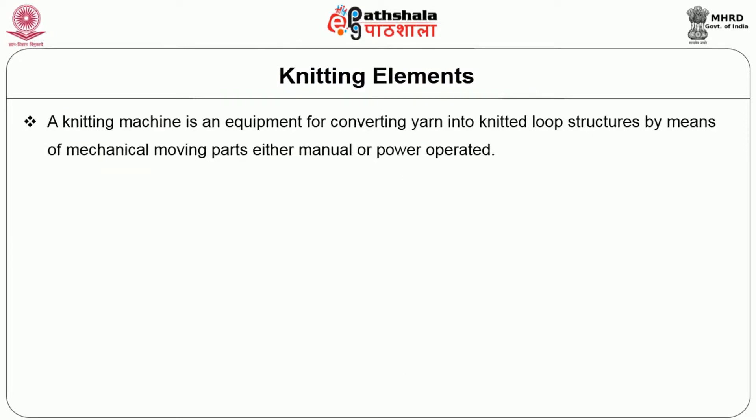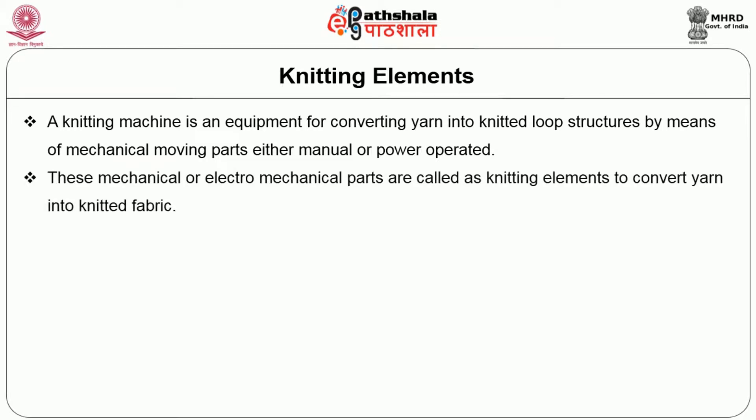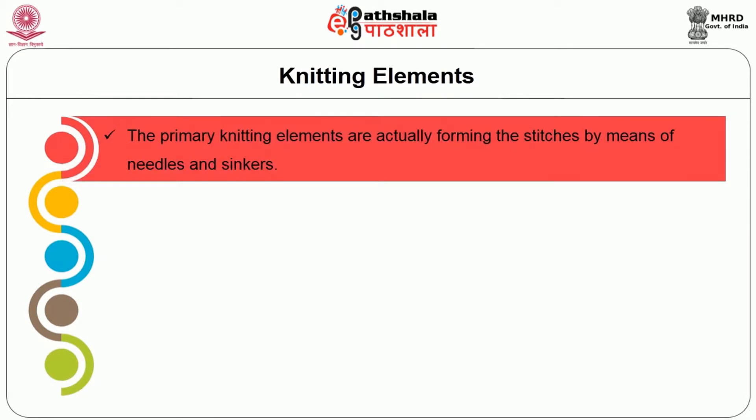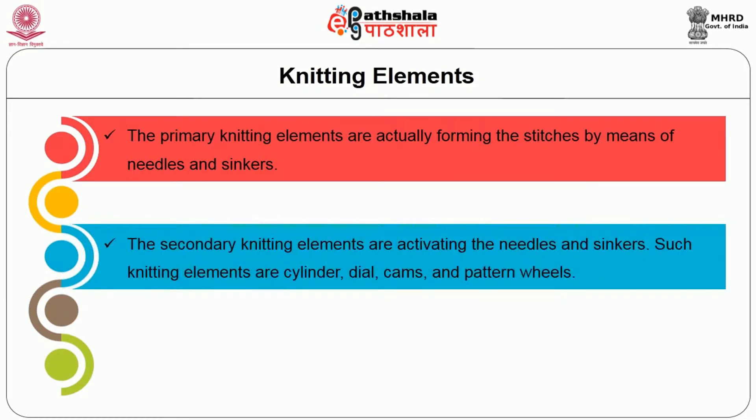Coming to the knitting elements, a knitting machine is an equipment for converting yarn into a knitted loop structure by means of mechanical moving parts, either manual or power operated. These mechanical or electromechanical parts are called as knitting elements to convert yarn into knitted fabric. Circular knitting machine elements are divided into primary knitting elements and secondary knitting elements. The primary knitting elements actually form the stitches by means of needles and sinkers. The secondary knitting elements activate the needles and sinkers — such elements are cylinder, dial, cams and pattern wheels.